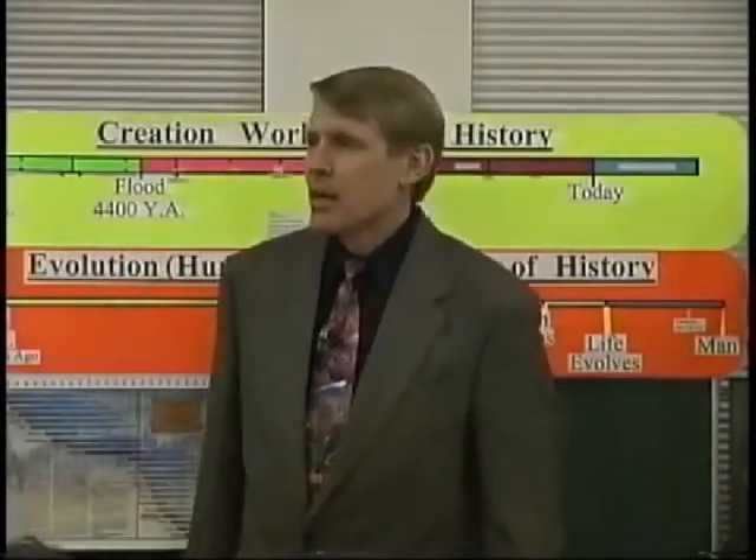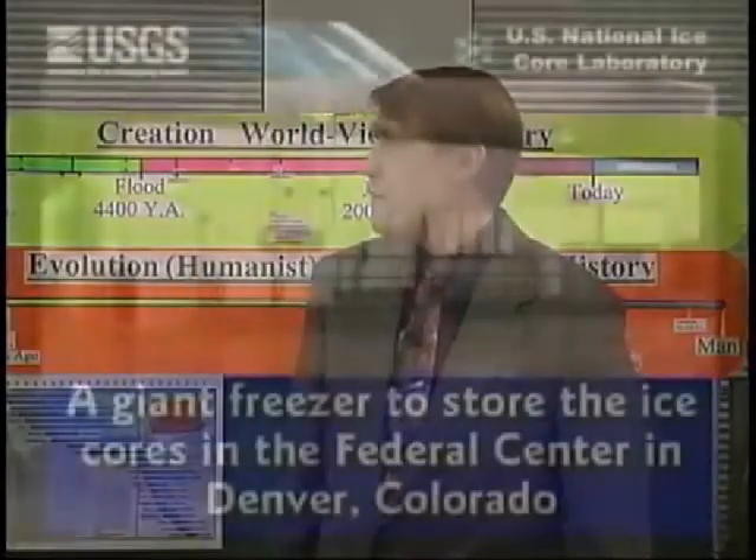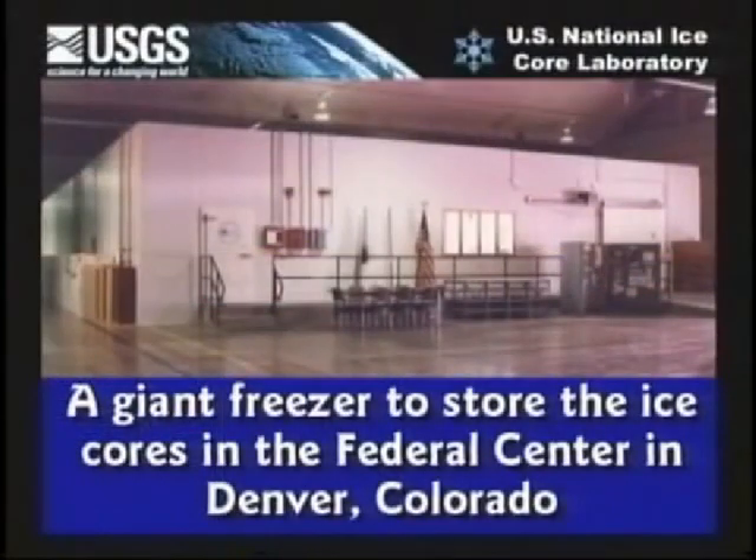It is a section of the Federal Center in Denver, Colorado. What you're seeing here is a picture of a giant freezer. This freezer is enormous — it's 36 below zero in there all the time. Taxpayers are paying the electric bill, so set it where you're comfortable. The freezer is enormous.